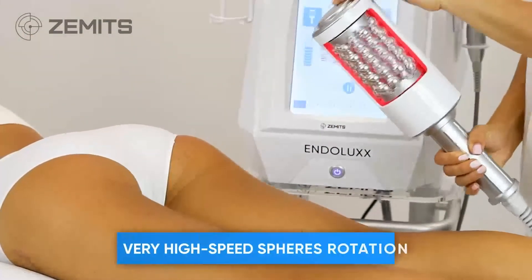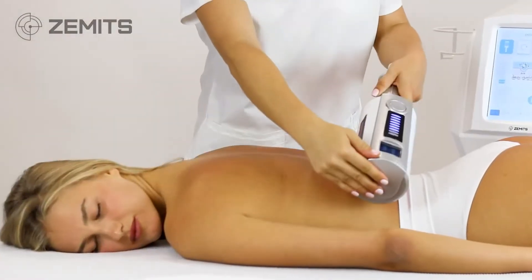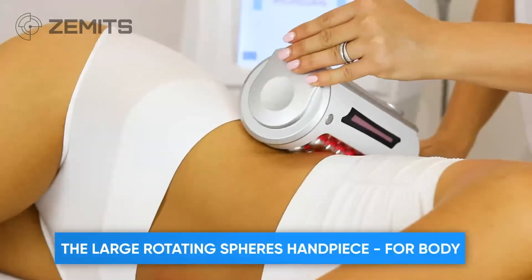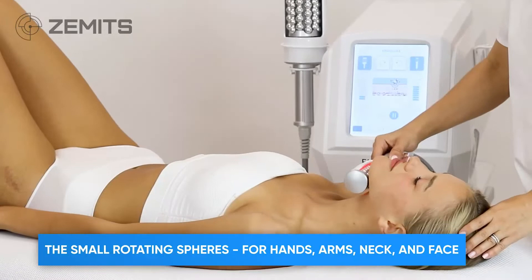Zemits Endolux has a very high-speed rotation of metal roller, and advanced accessories with an intelligent operation menu. The large rotating spheres handpiece is for the body, and the small one is for hands, arms, neck, and face.